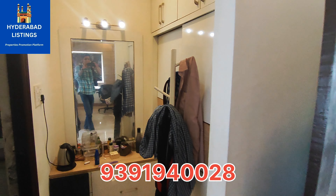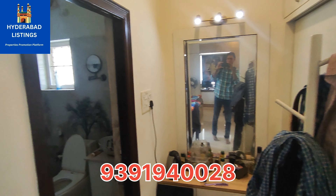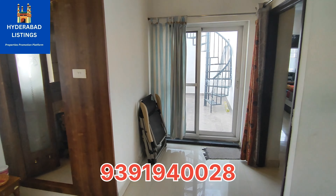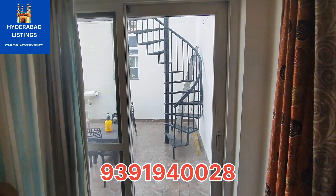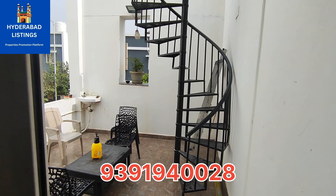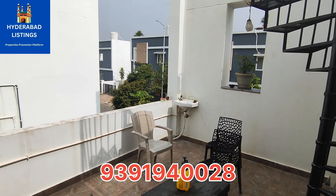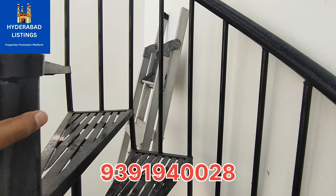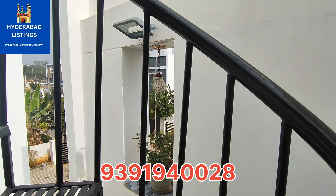This is a 4BHK with 5 bathrooms and a 201 square yard floor area with 2100 SFT built-up, east facing villa in a fully gated community project. On the second floor, we have a servant quarters.